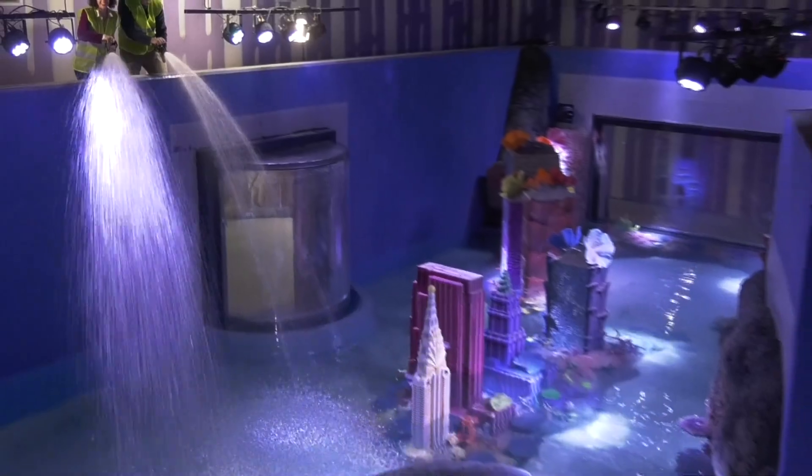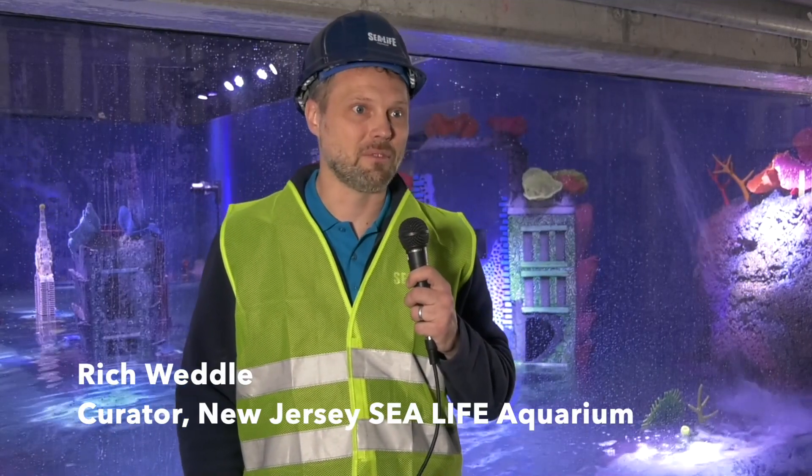Behind me is our 187,000 gallon open ocean tank, which is a centerpiece. We'll have giant sharks swimming around and stingrays and giant groupers.